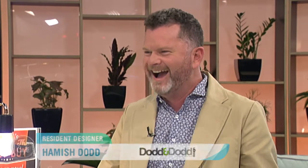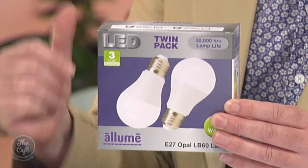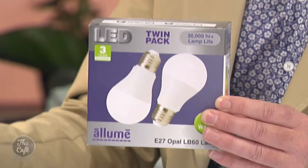Barry's Best Buys are fittings and lights that are on sale permanently. With Barry's Best Buys, we're going to start with the light bulbs. You can get the Alume Twin Pack — these are LED lamps that replace incandescent and halogen bulbs in your house. They come with a three-year guarantee and they're going to last a lot longer. They are $6.50 for a pack.